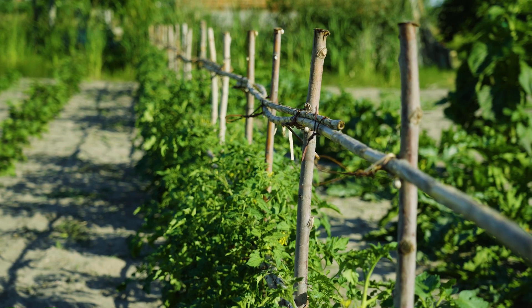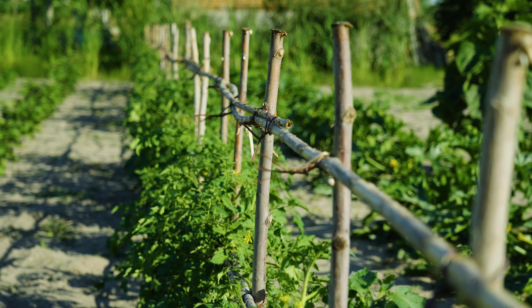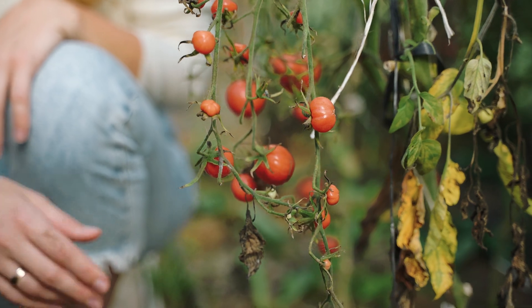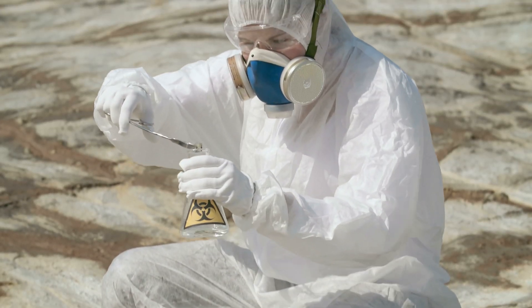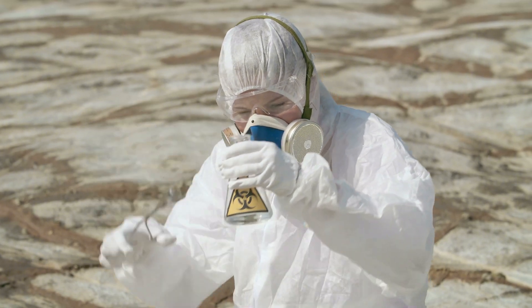Too much nitrogen can harm your plants, causing excess leafy growth but fewer flowers and fruits. Balance is key. Soil testing helps you know exactly how much nitrogen your garden needs.